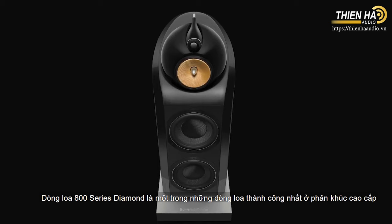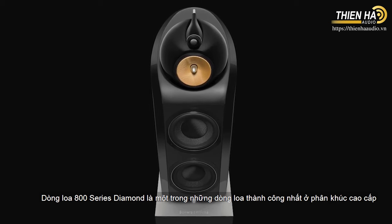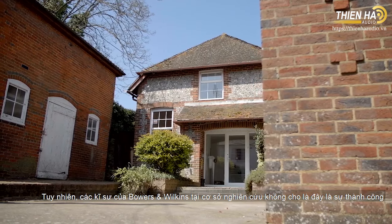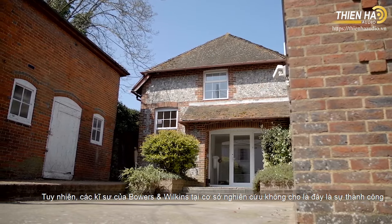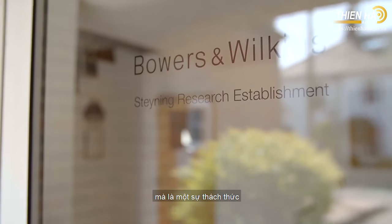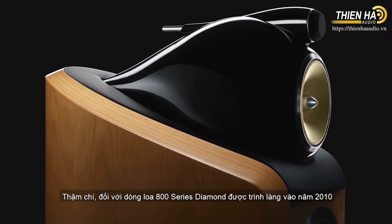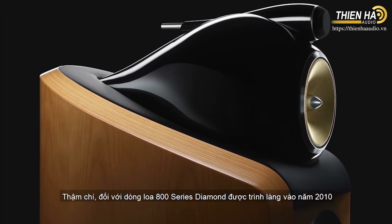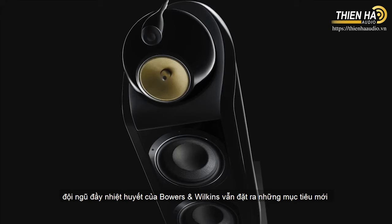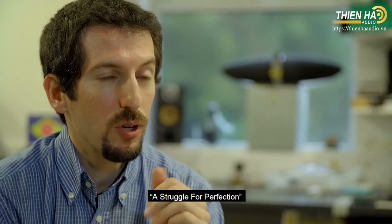The 800-series diamond is the world's most successful premium loudspeaker range. But the engineers at Bowers & Wilkins Stenning Research Establishment saw this not as an achievement, but as a challenge. And even as the previous 800-series diamond launched in 2010, the passionate and dedicated team set about improving them — a struggle for perfection.